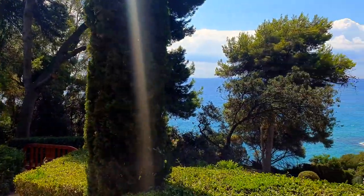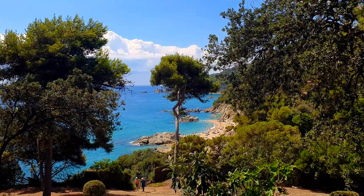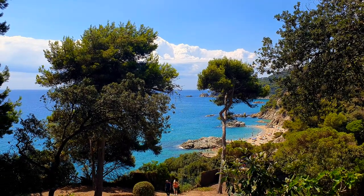You can see the beach which we were on a few days back when we came here and the garden was closed — we went to the beach down there. If you haven't checked that video, please don't forget to check it as well.